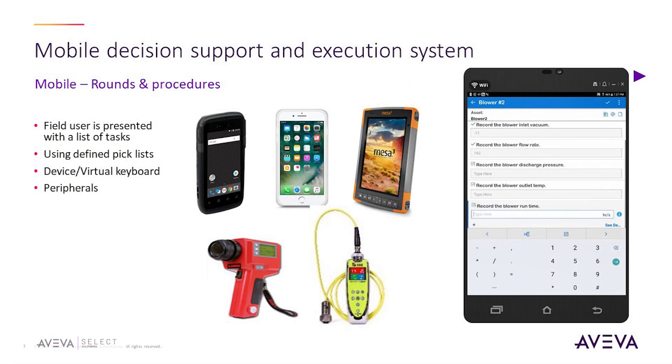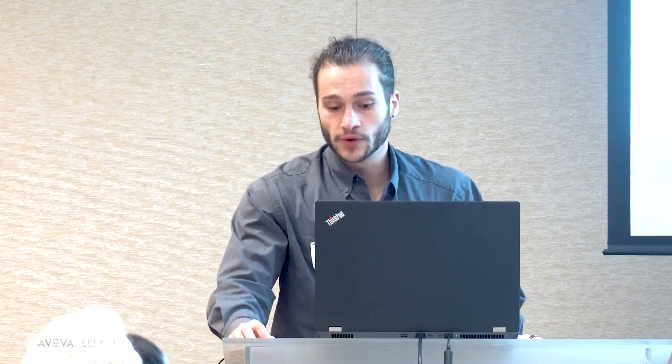The workflow of Mobile Operator Rounds starts with procedure development on the server side, where you develop the procedures, schedules, and set your mobile worker up. Next, the procedure is scheduled or placed on demand and becomes available to the operator for completion. The field user is presented with a list of tasks to perform and can go do their rounds with that task list. These tasks can be defined with several different data input types, from data entry through a digital keyboard, through a Bluetooth connection via peripheral devices, or automatically through calculations from third-party systems.